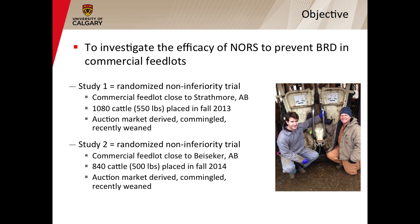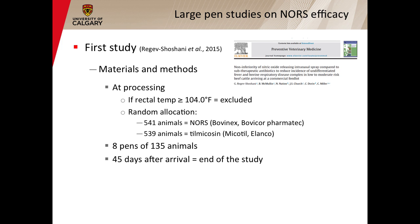To respond to this question, we performed two different large pen trials. The first large pen trial was performed in a commercial feedlot close to Strathmore in 2013, with 1,080 animals. We then performed another trial in the fall of 2014 on 840 cattle, also in a feedlot close to Blissecker in Alberta. In the first study, Dr. Miller and Dr. Rezac-Shoshani randomly allocated the 1,080 animals into two groups. Those cattle received either the nitric oxide releasing solution or tulathromycin, also known as Mycotil, on arrival. Then those animals were put in eight pens of 135 head and were followed during the first 45 days after arrival, because most BRD cases occur during this period.